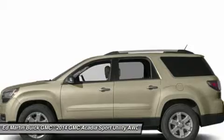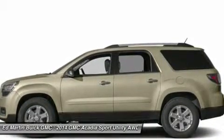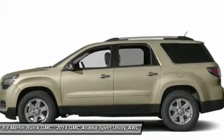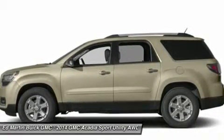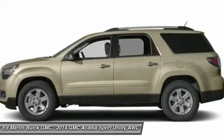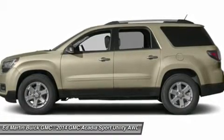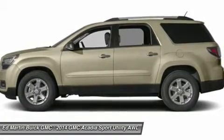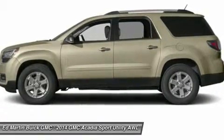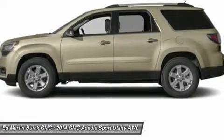Engine: 3.6L V6, 288 horsepower (214.7 kW) at 6,300 RPMs; 270 lb-ft of torque (364.5 Nm) at 3,400 RPMs. Standard trailering equipment includes V08 heavy-duty cooling and VR2 trailer hitch. Transmission: 6-speed automatic, standard. All-wheel drive, power steering, ABS, four-wheel disc brakes.